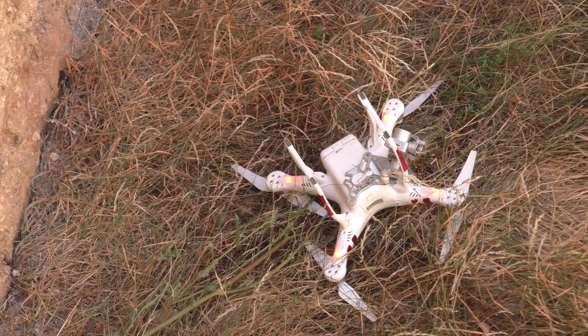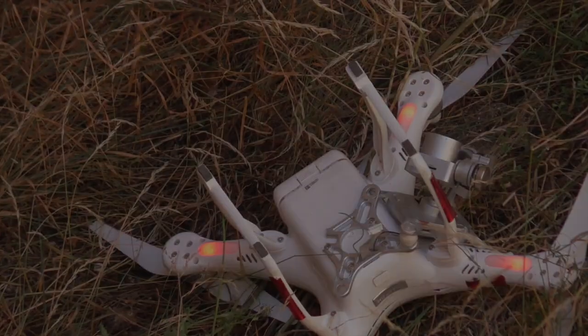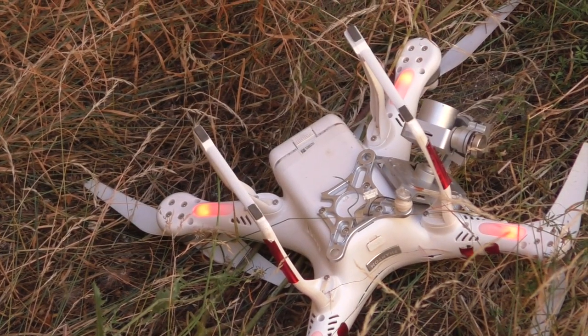This is Steve's drone. Let's do it with his lights on. Didn't look very good. Camera doesn't look very good.